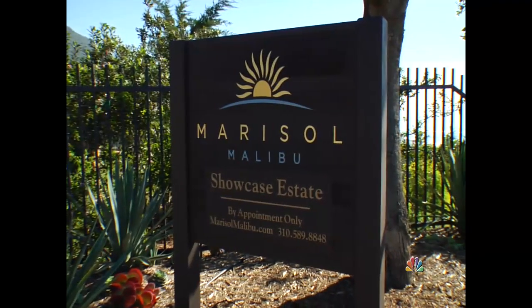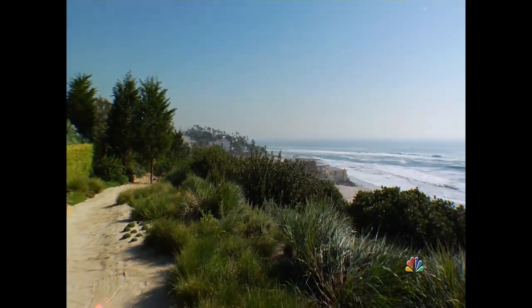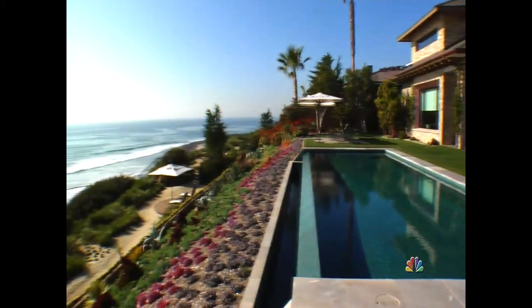Hello, I'm Ron Coleman. Welcome to the Showcase Estate at Marisol. We're a master planned community located in Western Malibu on a bluff top overlooking the Pacific Ocean.